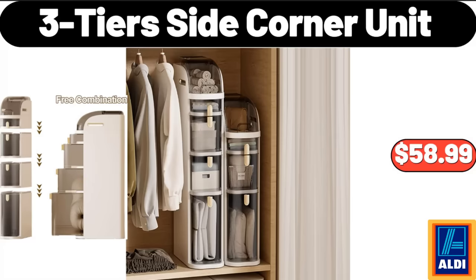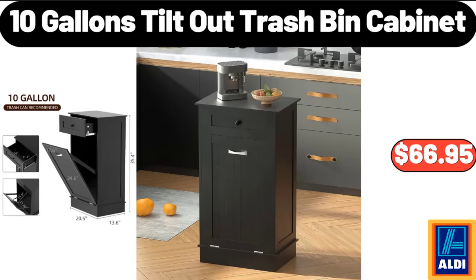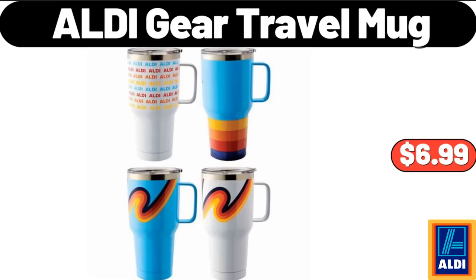3-Tier Side Corner Unit, $58.99. 10 Gallons Tilt Out Trash Bin Cabinet, $66.95. ALDI Gear Travel Mug, $6.99.